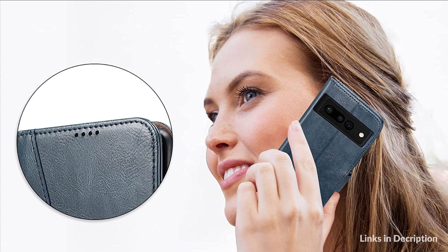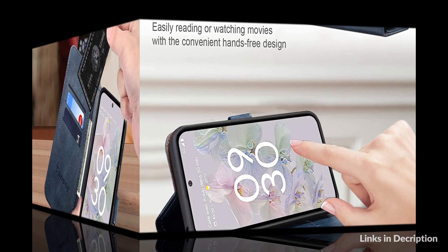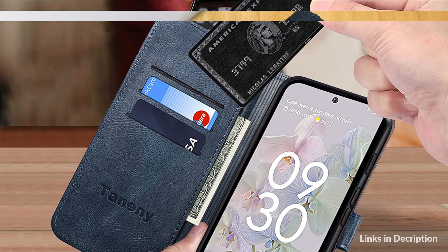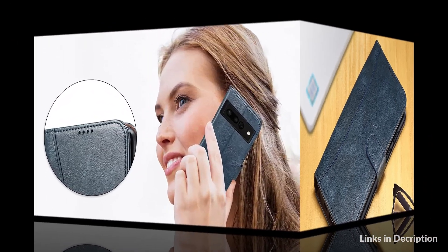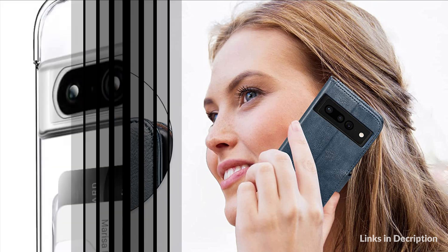You can use the phone case as a kickstand to watch videos or movies at the best angles for a comfortable and satisfying visual experience. The soft interior TPU case is undetachable — soft, light, and sturdy, durable and shockproof, guarding your phone against scratches and drops. The flip folding style case covers the entire phone body, with raised edges around the back camera and a flip cover for the screen to effectively provide maximum protection from bumps and drops.